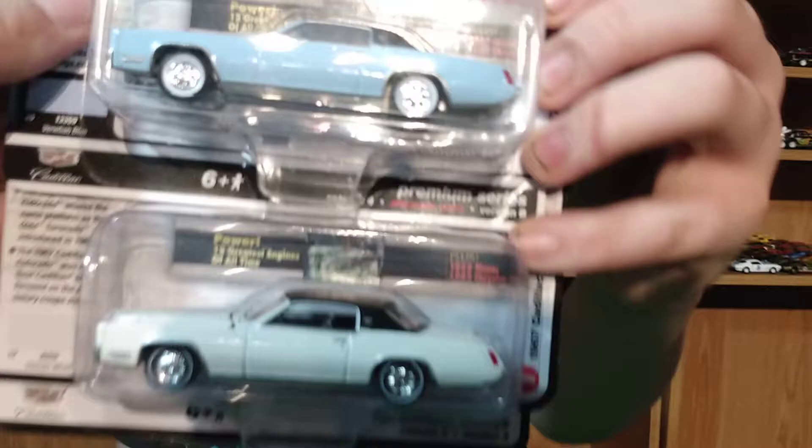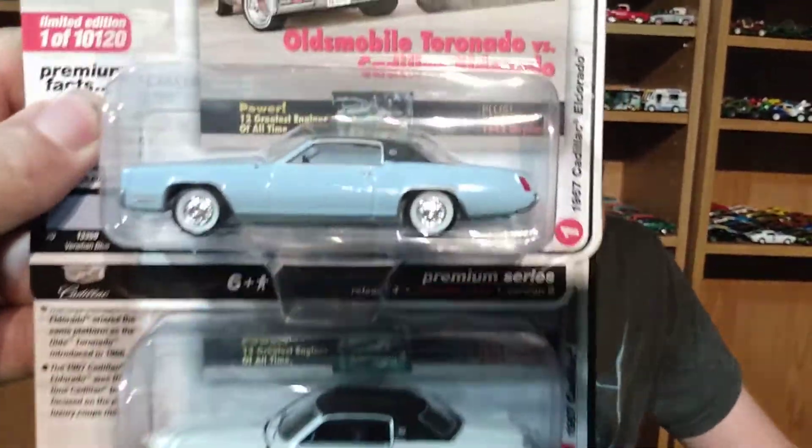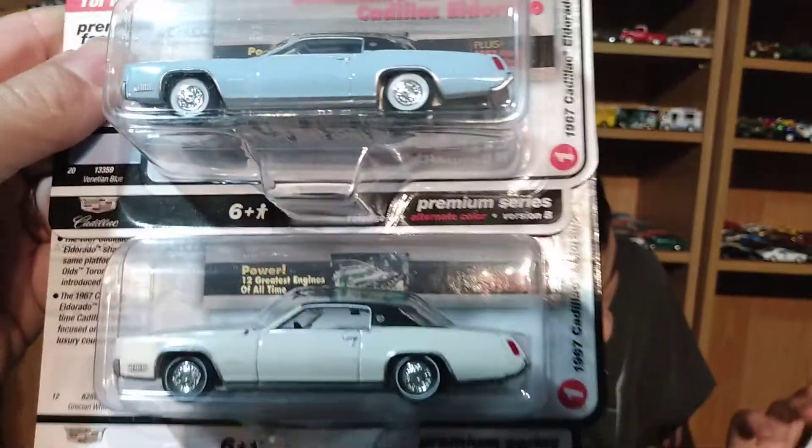Welcome back to another video! Today is Tommy's birthday — he's 13 today, the 10th of October. He's a teenager, guys, can you believe it? And today we're going to open the 2020 Auto World Premium Release.